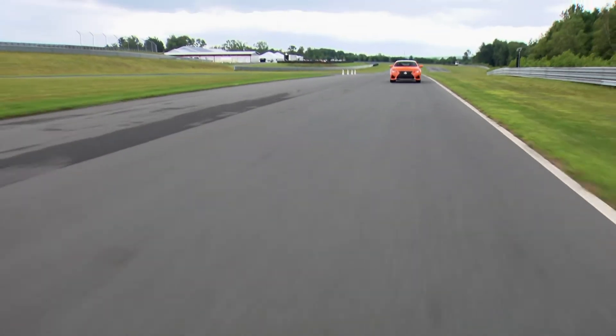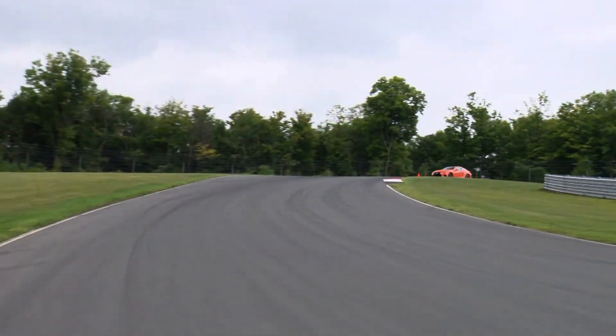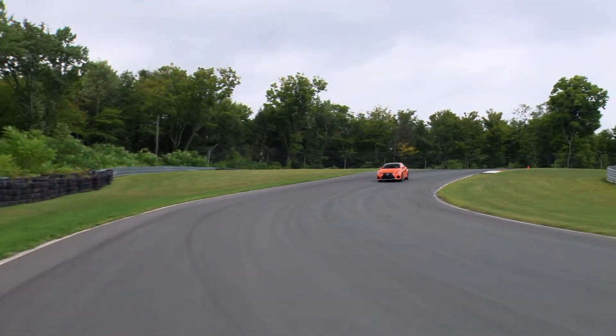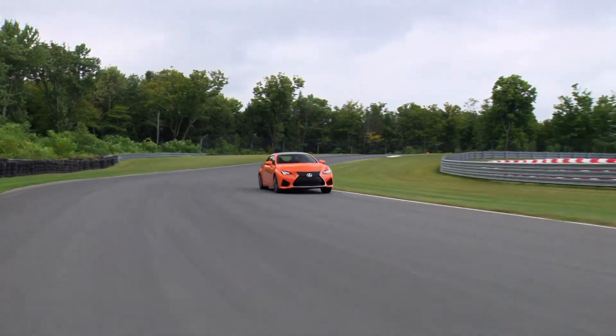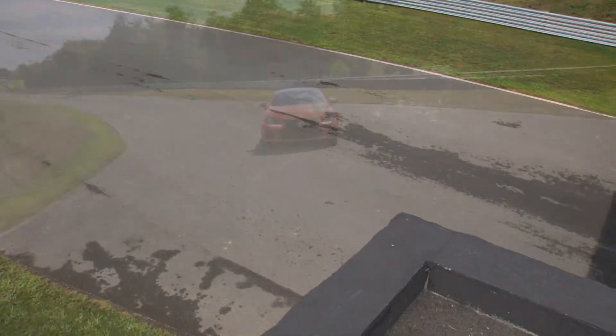You probably won't hit the track in your RCF, but if you do, a few notes: the brakes are durable and largely fade-free, even after many hot laps. Traction control systems feel tuned to work with, not against you, and since they can be shut down in stages, you're easily able to fine-tune the level of traction assist against your current skill level.